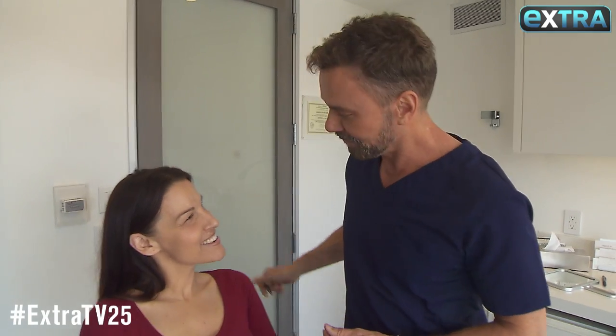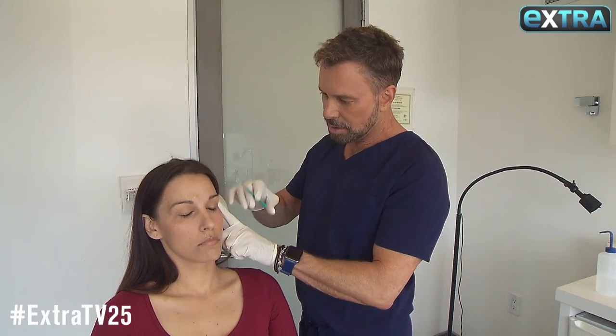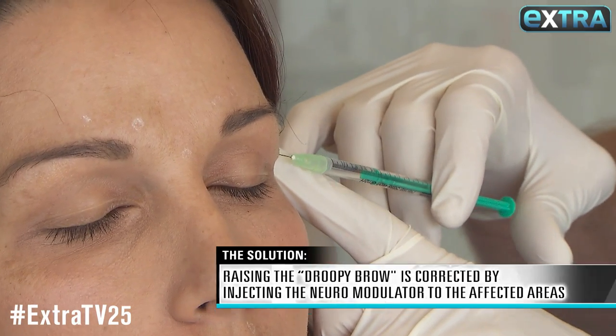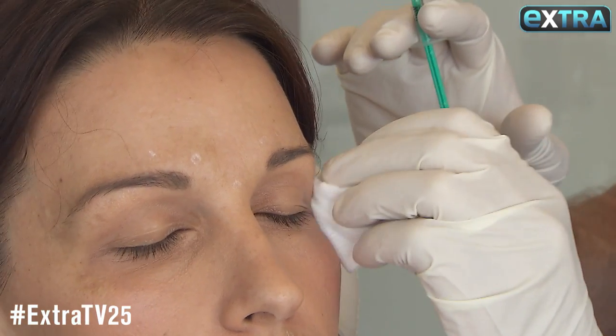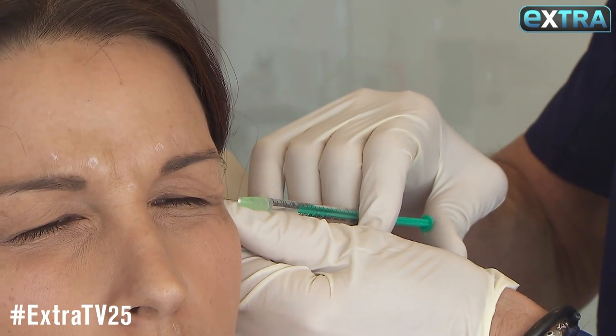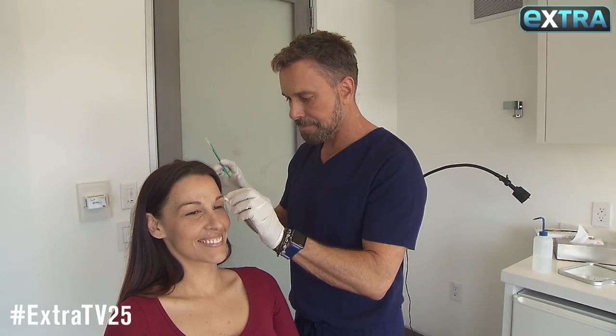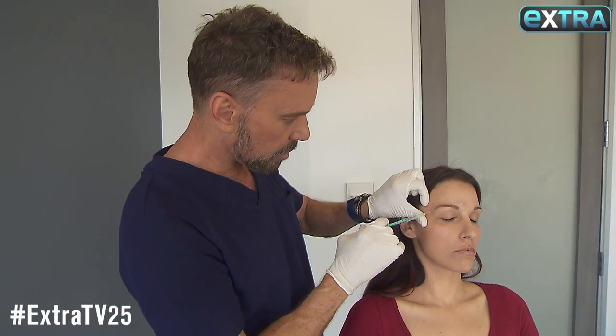Okay, a little pinch for me. Open your eyes and I'd like you to squint like you don't want any sand in them. Perfect. Actually I'm going to do a tiny bit more here. Relax. I want you to just smile — a nice smile. I'm trying not to bruise your area here.